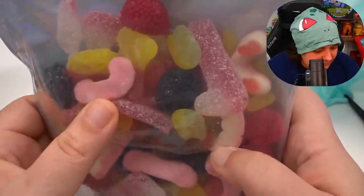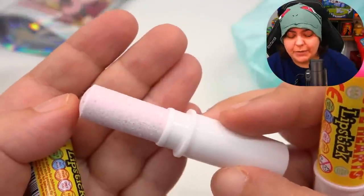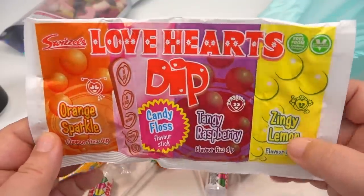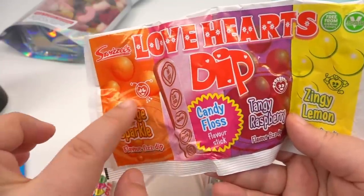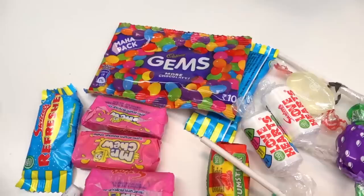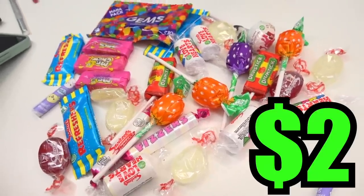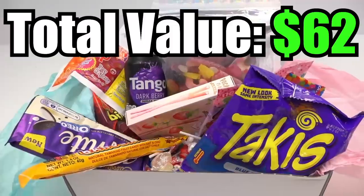We get some fangs and gummies, something called lipstick — like a powdered lollipop in lipstick format, two of them. And we get dips, which is basically a sugary stick that you dip inside different flavored sugars. I used to get these as a kid for like 50 cents. Counting the miscellaneous loose ones on top as about two bucks, the total value of this box according to their website is $62.